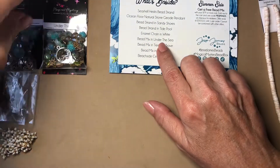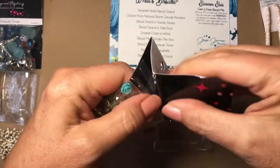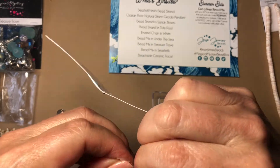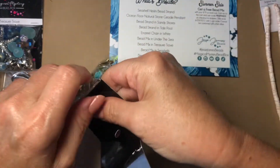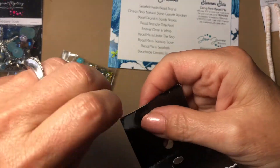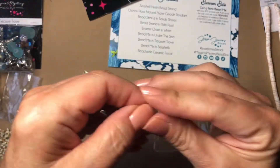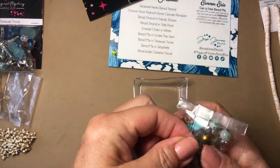Okay, next is the bead mix in Under the Sea — very pretty. I always put these back in a plastic bag after I open them, with the label name in the bag, and I reuse all my bags. So let me take that out.